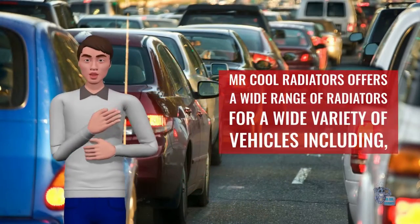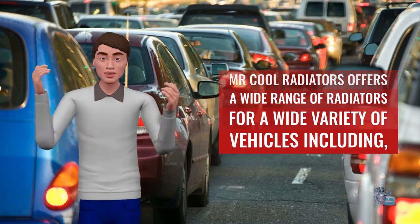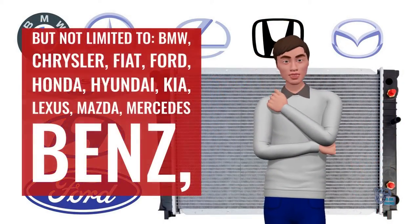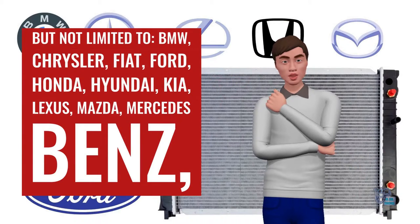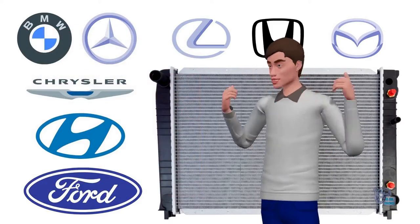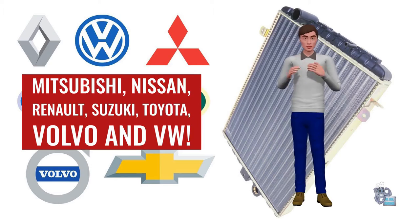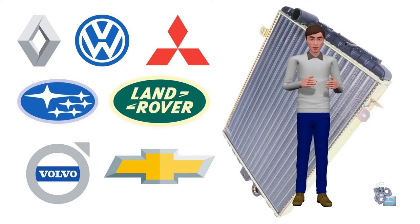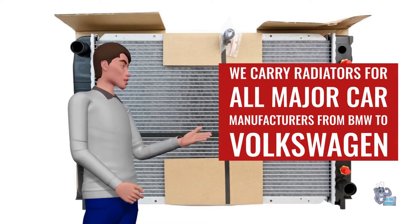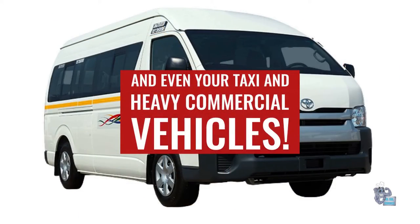Mr. Cool Radiators offers a wide range of radiators for a wide variety of vehicles including, but not limited to, BMW, Chrysler, Fiat, Ford, Honda, Hyundai, Kia, Lexus, Mazda, Mercedes-Benz, Mitsubishi, Nissan, Renault, Suzuki, Toyota, Volvo and VW. We carry radiators for all major car manufacturers from BMW to Volkswagen, and even your taxi and heavy commercial vehicles.